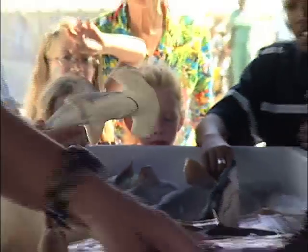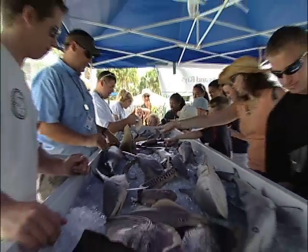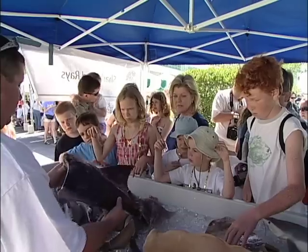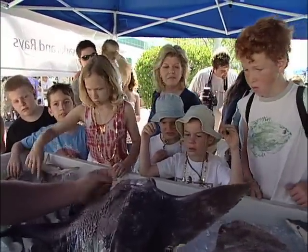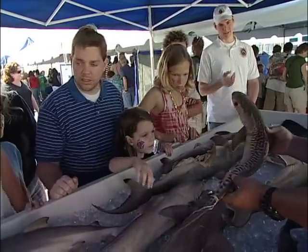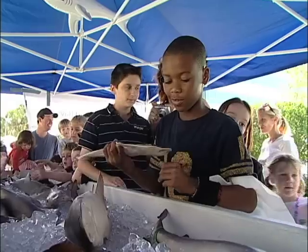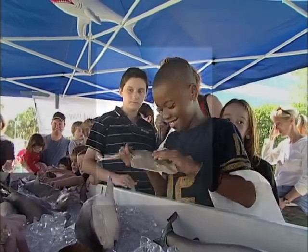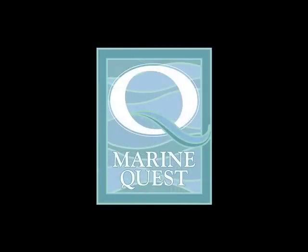FWRI's Marine Quest, with co-sponsors the St. Petersburg Times, the University of South Florida St. Petersburg, and the City of St. Petersburg. We'll count on seeing you at Marine Quest.